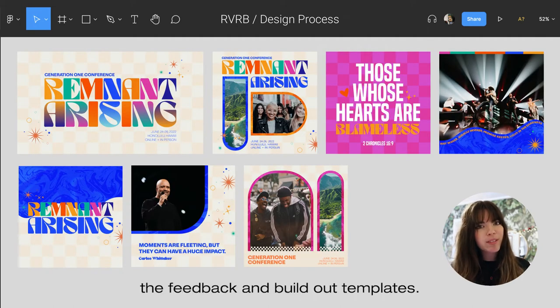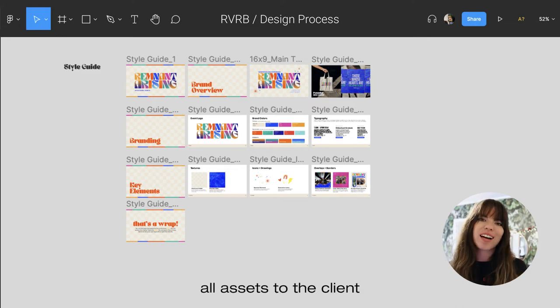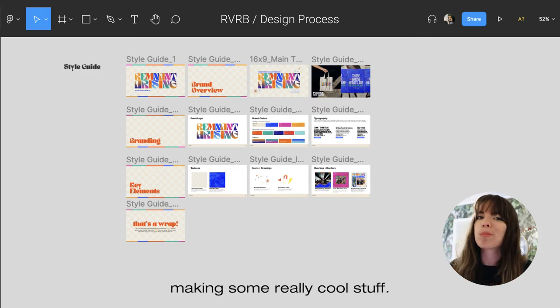Step eight: implement the feedback and build out templates. Step nine: clean up the file and deliver all assets to the client so that their team can start making some really cool stuff.